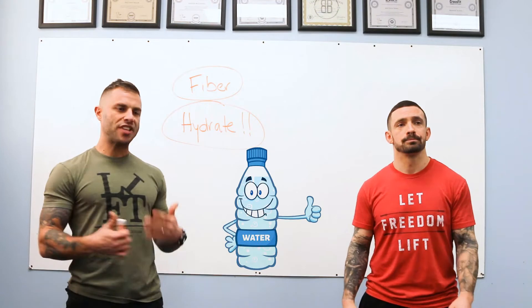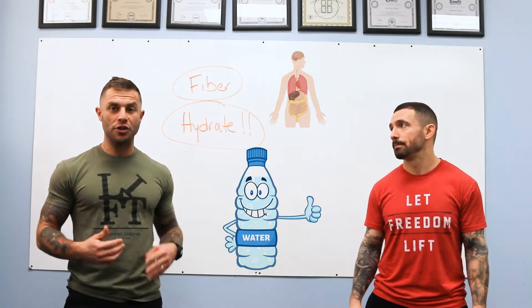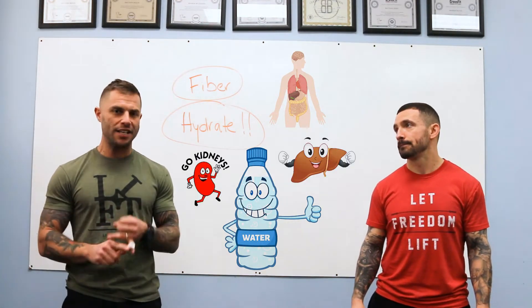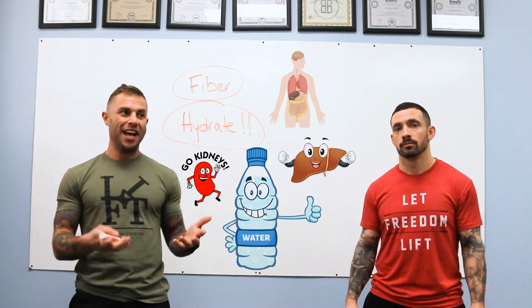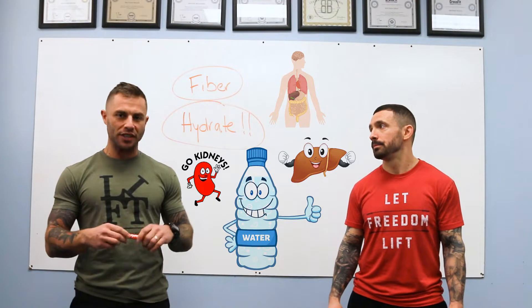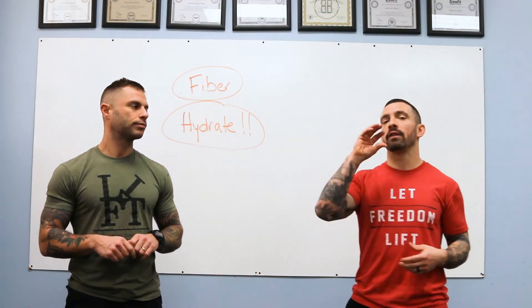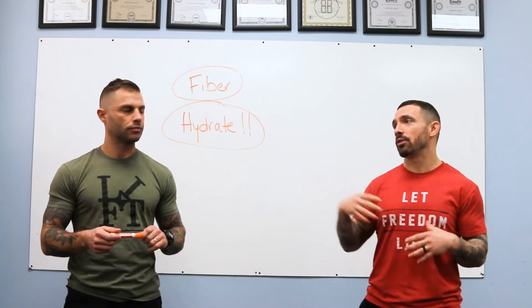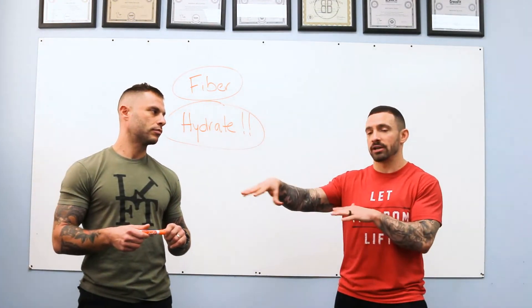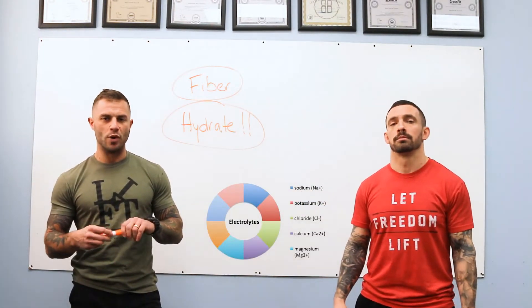Staying hydrated and drinking water is going to help all your organs process what's going into your body — improve liver function, kidney function. I remember the first time I started drinking a good amount of water throughout the day, I felt completely different. My energy levels were higher across the board. A good tip is to pound about 20 ounces of water first thing in the morning for an energy burst.